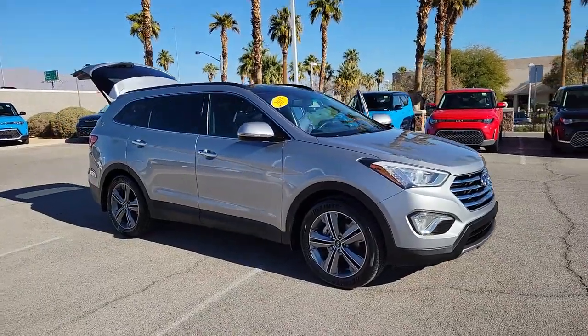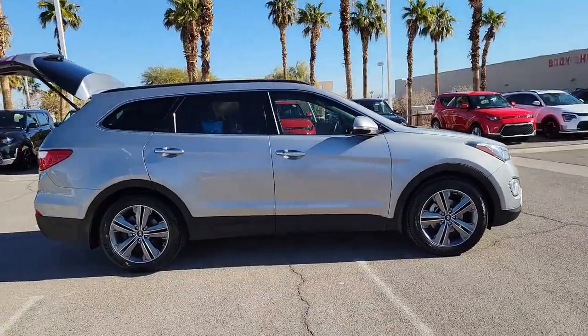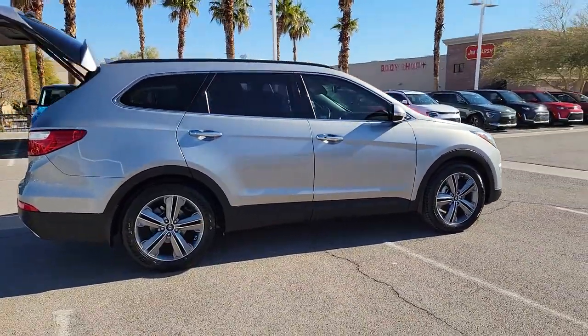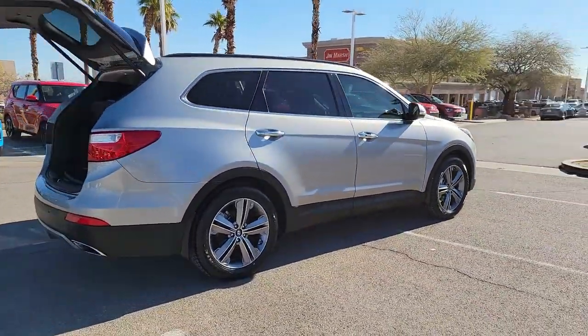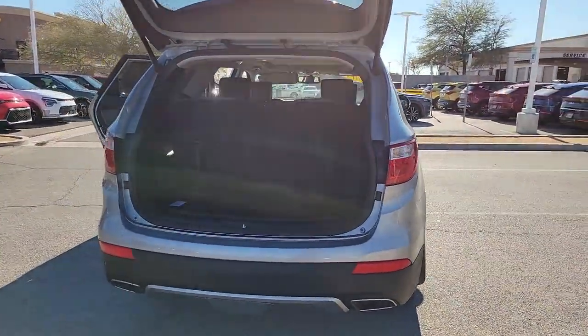Get into a car with value. 2015 Hyundai Santa Fe. With less than 80,000 miles on the odometer, this vehicle stands out from the rest. All you need to do is relax and enjoy the ride in this stylish and capable Santa Fe.